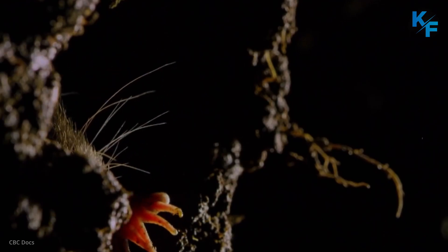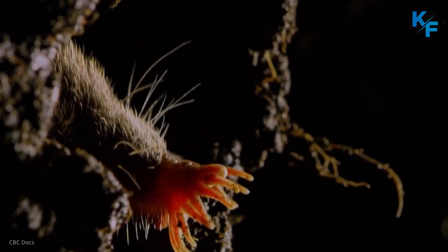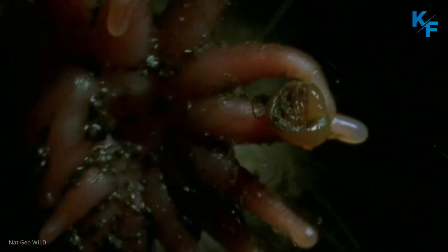A star-nosed mole is surely one of the world's weirdest-looking animals. If you were to come face to face with one, you might think its head had been replaced by a tiny octopus. But it's not.